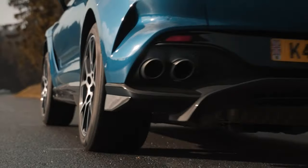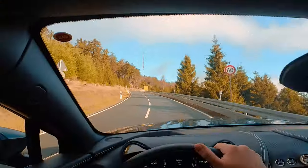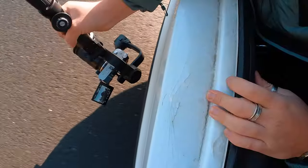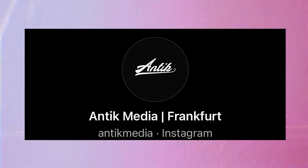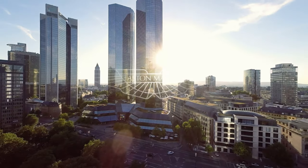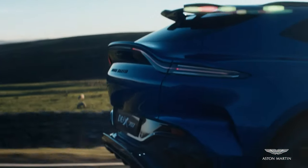I had 48 hours to create a commercial for a $300,000 SUV, and this is what happened. So a while ago, I got a DM from Antique Media who asked me if I wanted to go to Frankfurt to film a commercial for Aston Martin's flagship SUV.